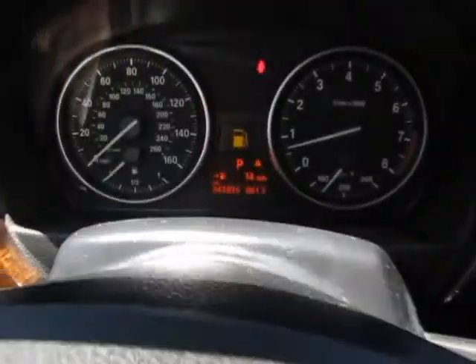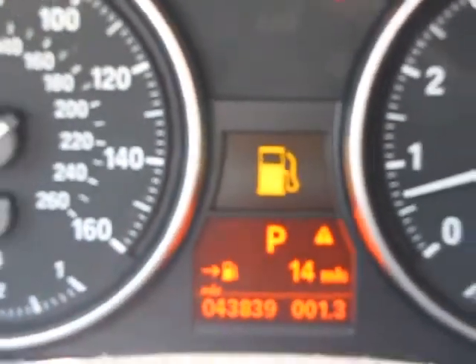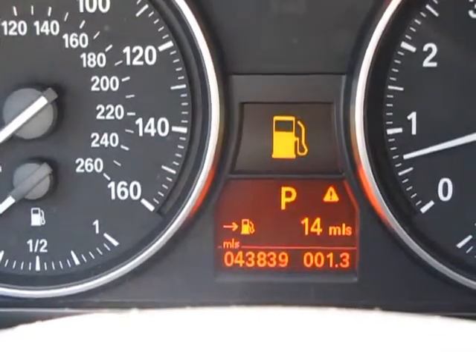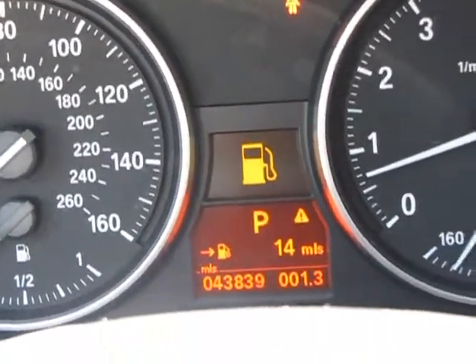We need to put some gas in here before you buy it — you would definitely get fuel. And there's our mileage right there: 43,839 miles, as you can see.